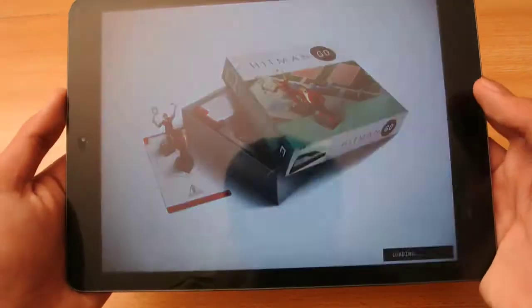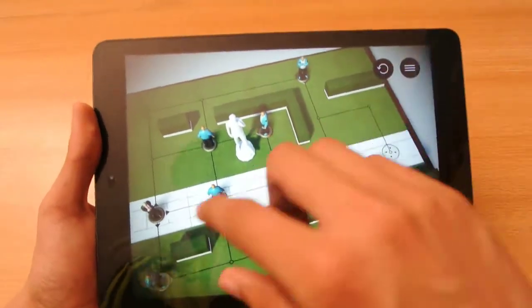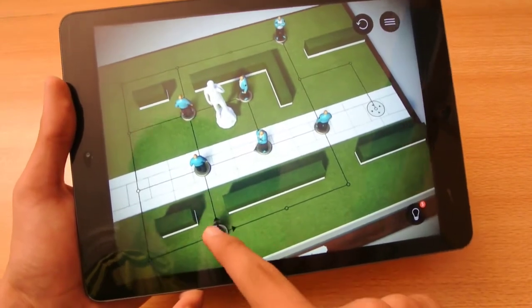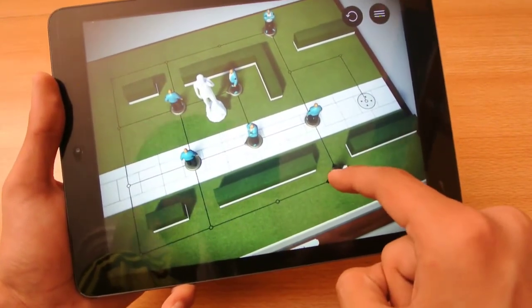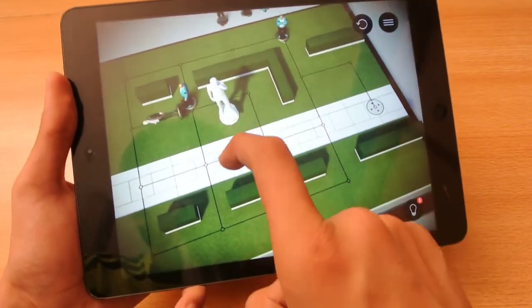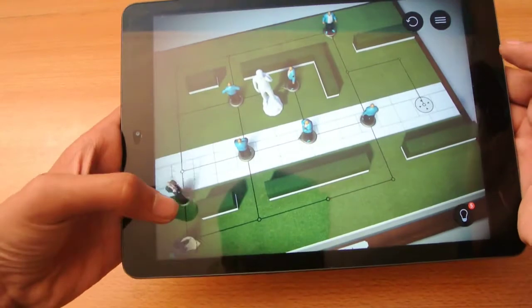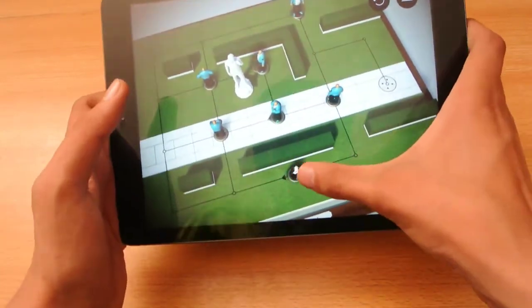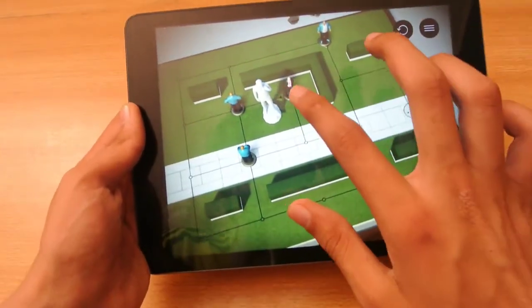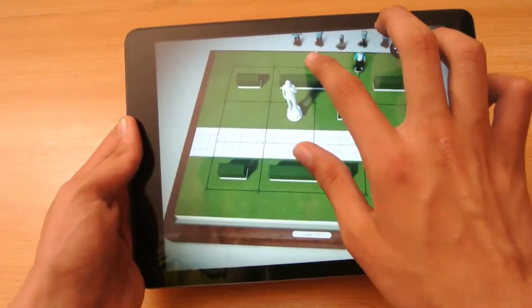Okay, so as you can see, if you get caught you will fail the whole level. So this guy can see me here, so I can't take him down from this side - I have to go from behind. It's a little bit difficult to play, but as you can see, you can work through it.